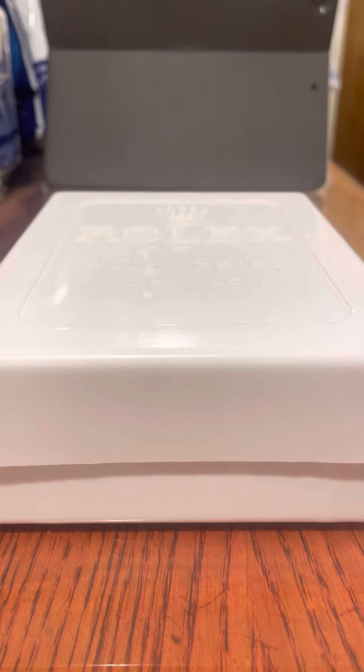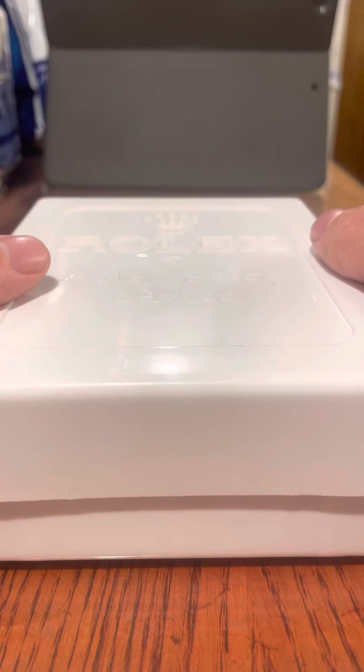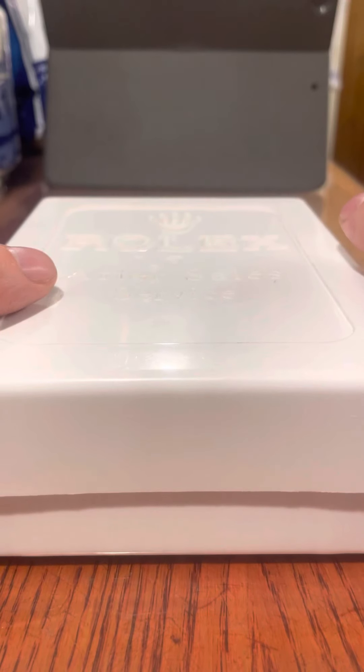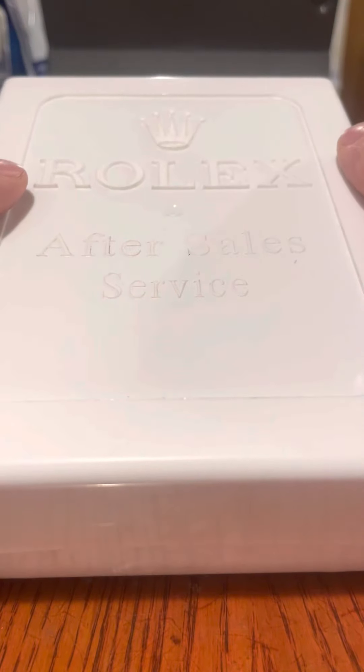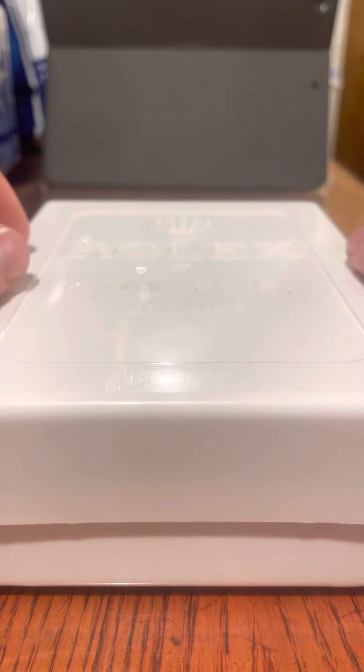Hello everybody, welcome back to Watch Time. As you can see by the title and the box in front of me, I'm going to be talking about Rolex today. It seems a very fitting time because as of now, and over the last year at least, this brand has become extremely limited. As of November 1st, 2021 in the UK, all Rolex models are on a list — you have to go on a waiting list to get them. That includes the Datejust, the Cellini, everything. About a year ago it was only sports watches, but now it's everything. The brand is going more and more crazy, not less.